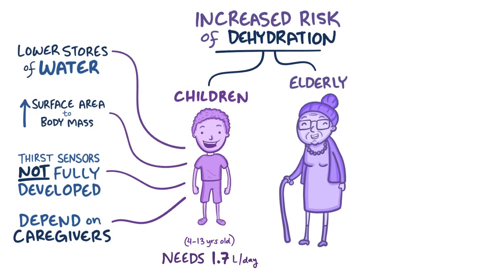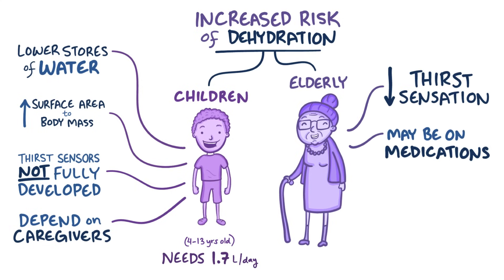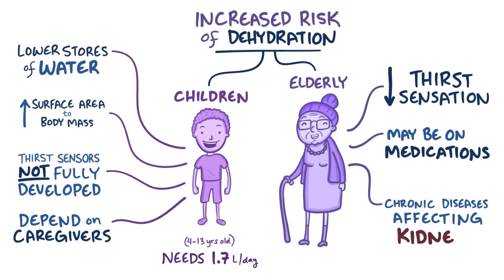The elderly are also more susceptible to dehydration. Like children, they have a decreased thirst sensation, may be taking medications that alter their hydration status, and often have chronic diseases that affect their kidneys' abilities to maintain a healthy water balance.